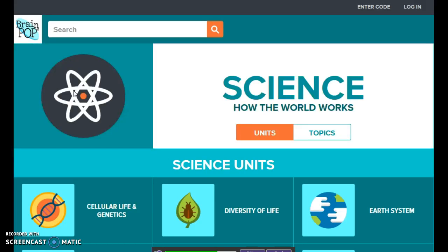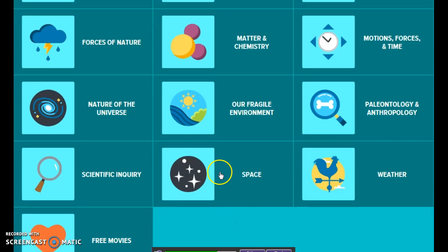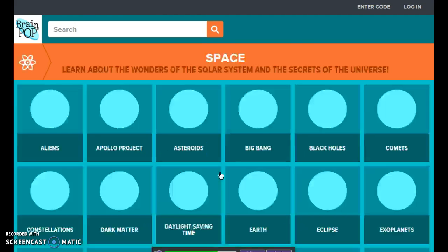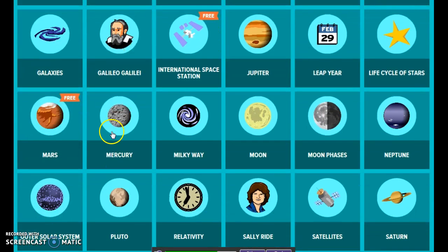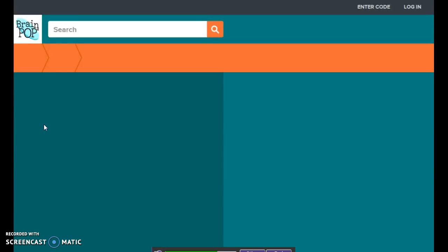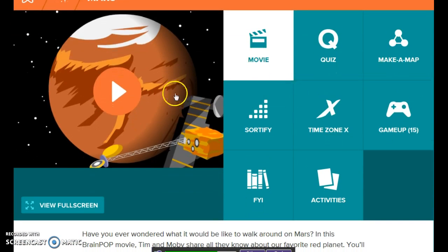Clicking on science because that's my content area. You can do it by units, and I'm going to focus on space. Typically they require that you purchase a subscription, but they do offer a few free tutorials.